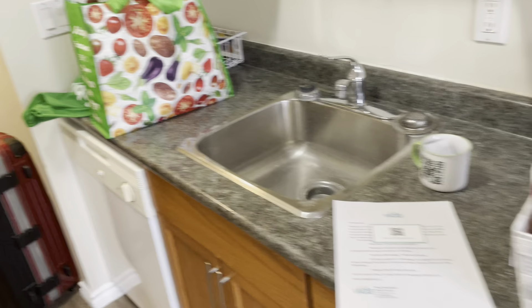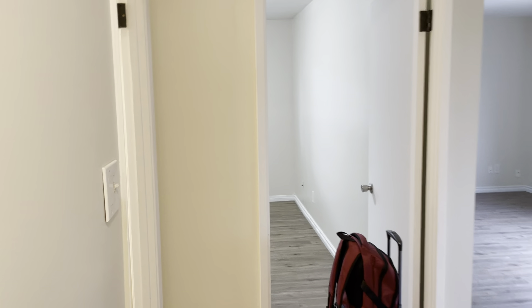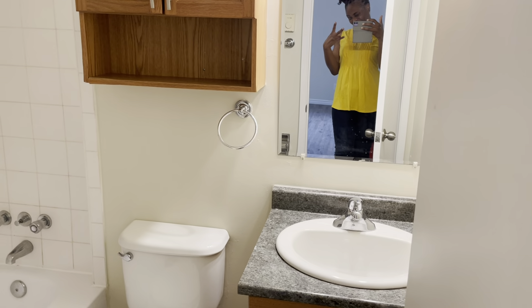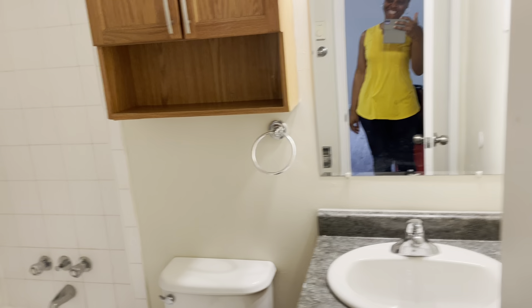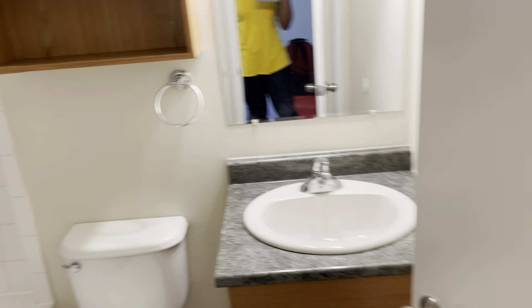So this is the kitchen. I have my stove, fridge — all of this stuff will need to be cleaned. And then this is the bathroom — just a regular bathroom, enough for me.